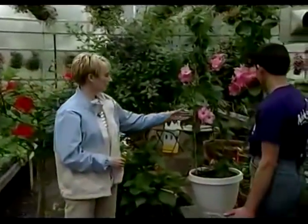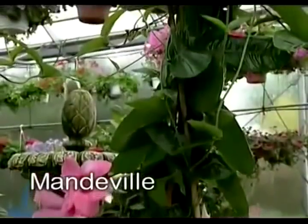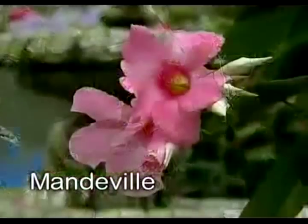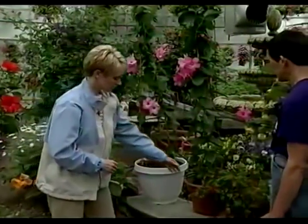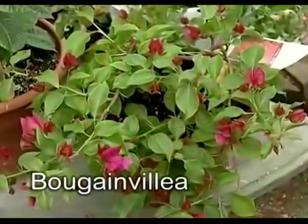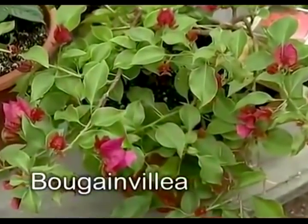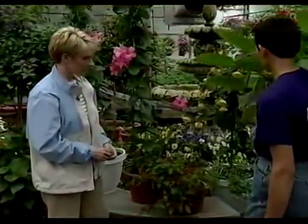Now these look really tropical and exotic. What are these? It's a mandevilla vine and it flowers abundantly from now until you take it in in the late fall. And this here? This is a bougainvillea and the flowers are almost ready to open totally, but it likes to have a few of those good hot summer days, and we haven't had enough of those for the tropical plants yet.